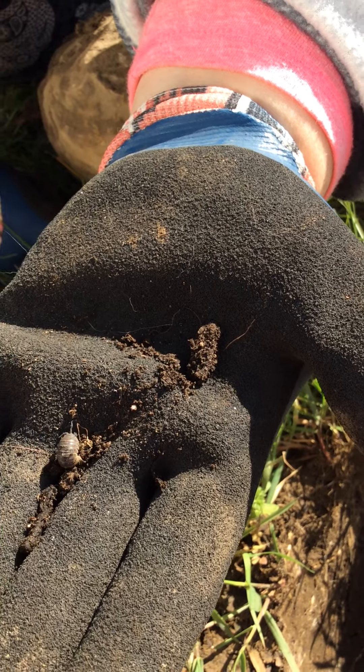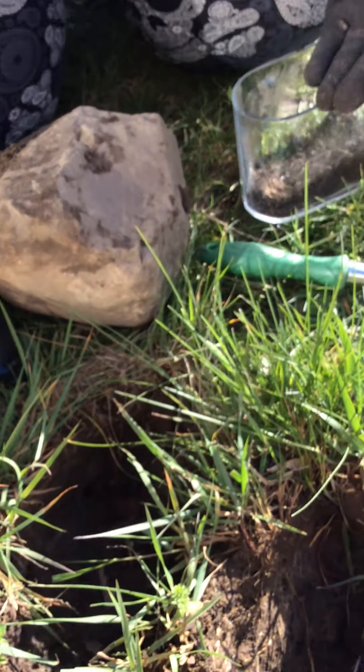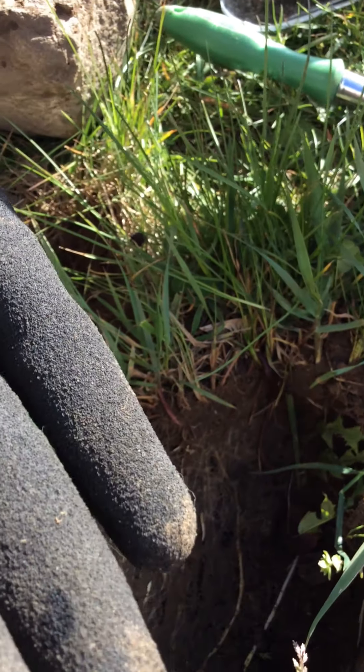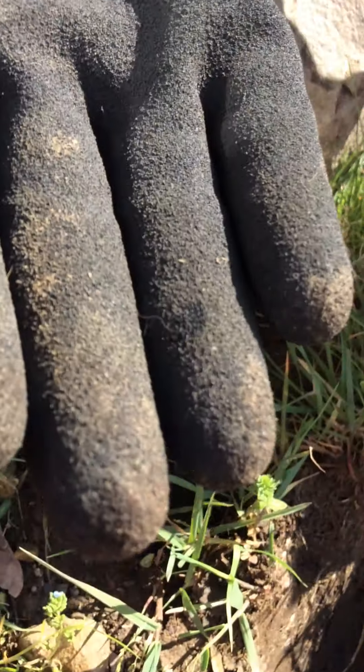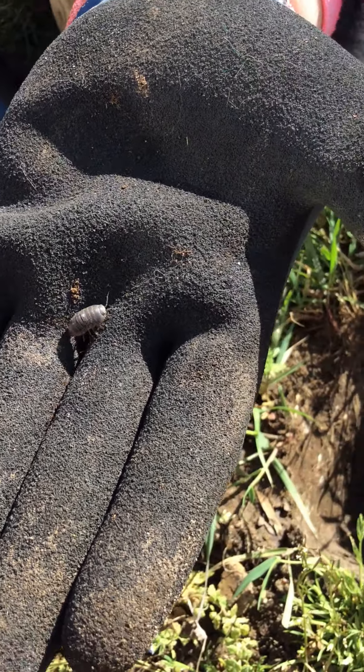So here's what you're going to do with these — they are so much fun. They have an exoskeleton. I want you to do some observations of these. I want you to look at how they move. Maybe see if you can count their legs. Maybe draw them. There it went and rolled up in a ball again. That's pretty cool.